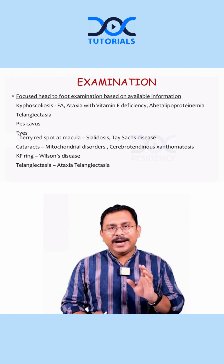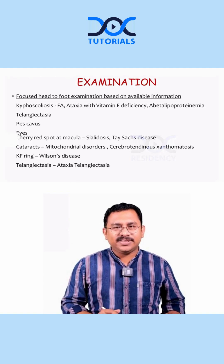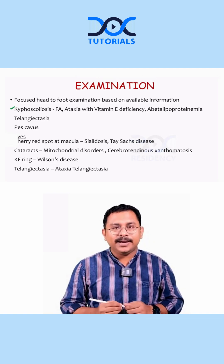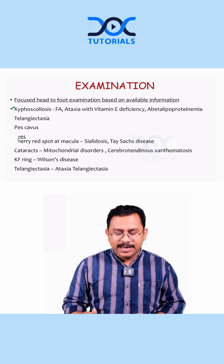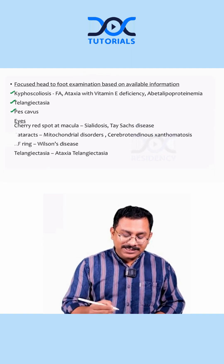Coming to examination, you have to have a focused head-to-foot examination because certain causes of ataxia may have specific findings. For example, kyphoscoliosis can be a part of Friedreich's ataxia as well as ataxia with vitamin E deficiency and abetalipoproteinemia. Telangiectasias and pes cavus are also important findings to look for.